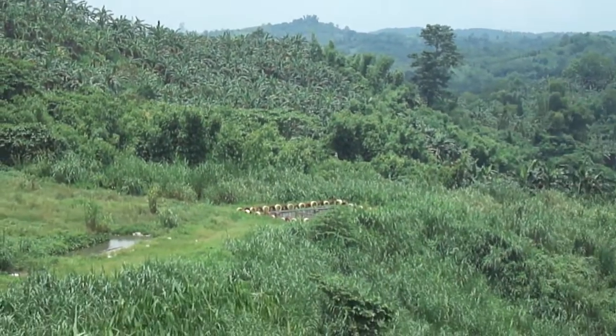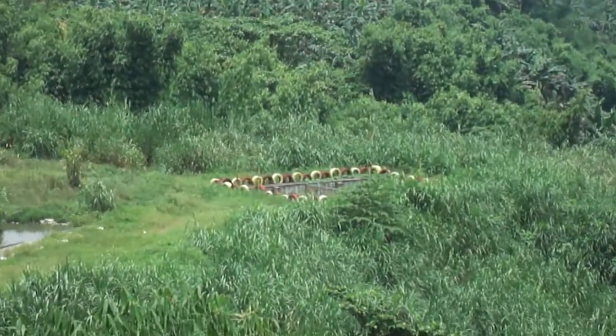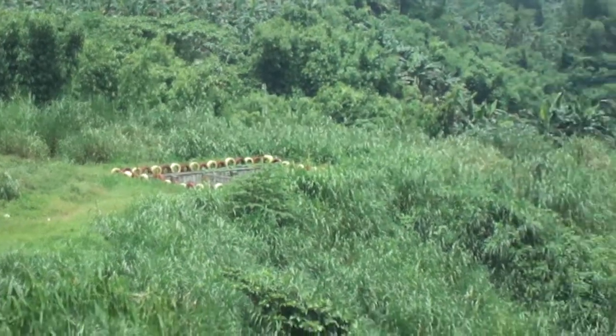On your right, you'll see the Leachate Collection Pond. That's where we capture all the leachate coming from the active cell from the landfill.